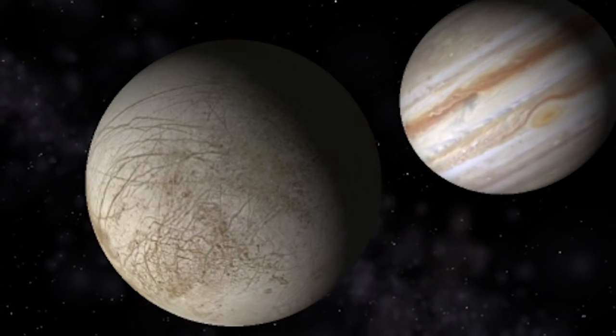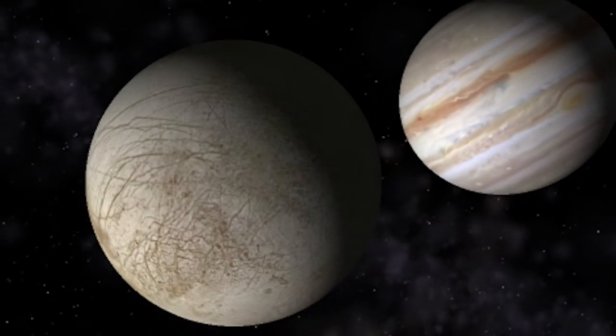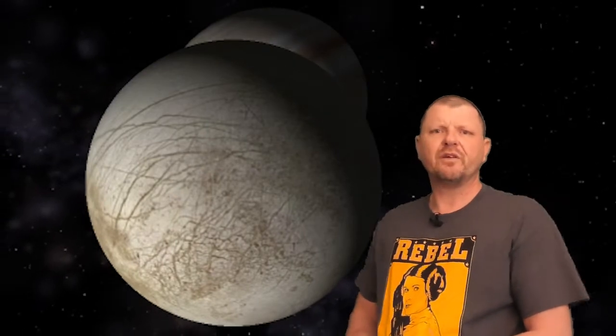First of all, number one: Europa is now widely believed to harbour a substantial subsurface ocean of actual honest-to-gosh water. How have we come to this conclusion? Take a look at the surface of Europa. It sure is striking. Huge channels and streaks criss-cross the moon's frozen exterior, but that seems to be about it. No craters. That's weird.